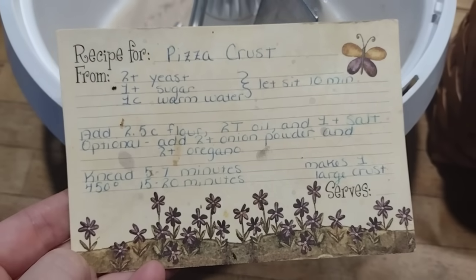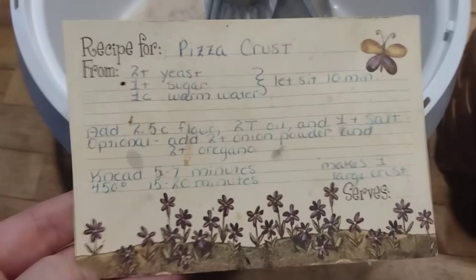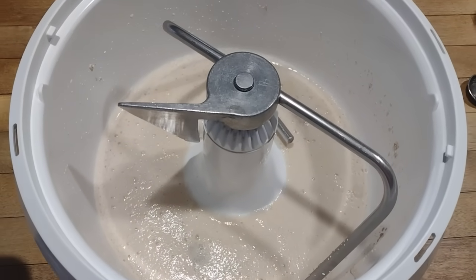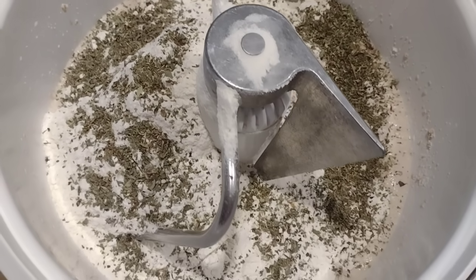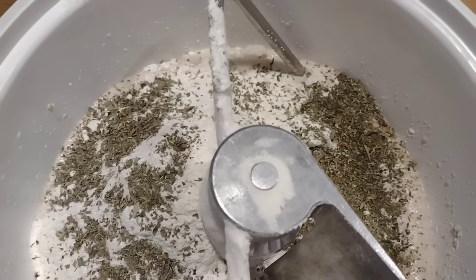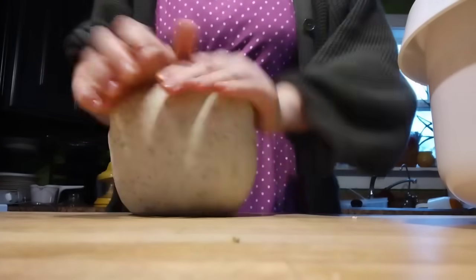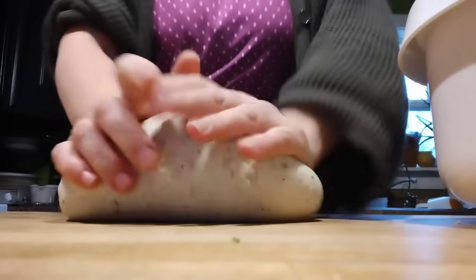For dinner, we're making calzones using my pizza crust. I doubled the recipe: four teaspoons of yeast, two teaspoons of sugar, and two cups of warm water into the mixer to activate. Then I added five cups of flour, four tablespoons of oil, two teaspoons of salt, and sprinkled in some garlic powder and oregano. Let the mixer work and then finish kneading it by hand until the dough reaches the texture I desire.